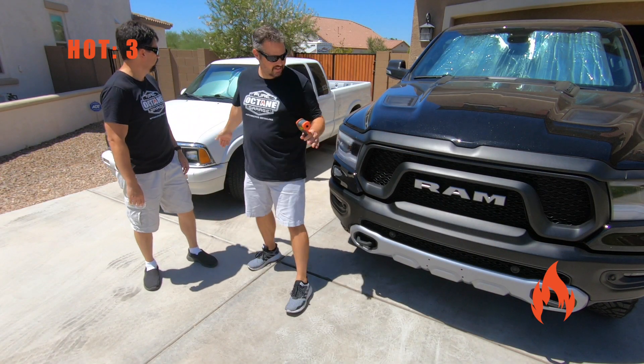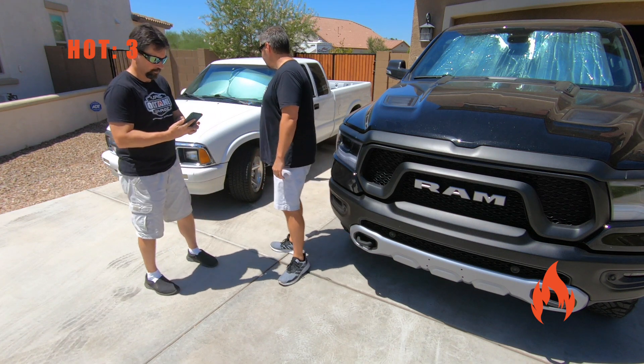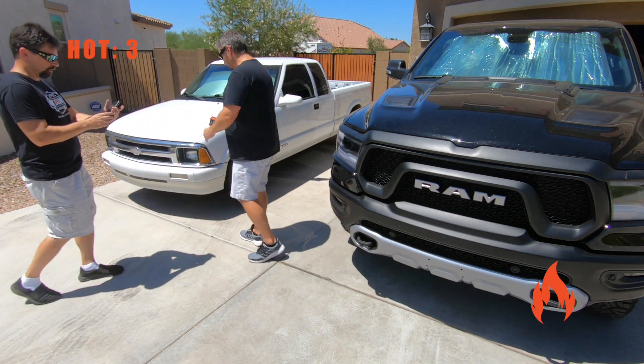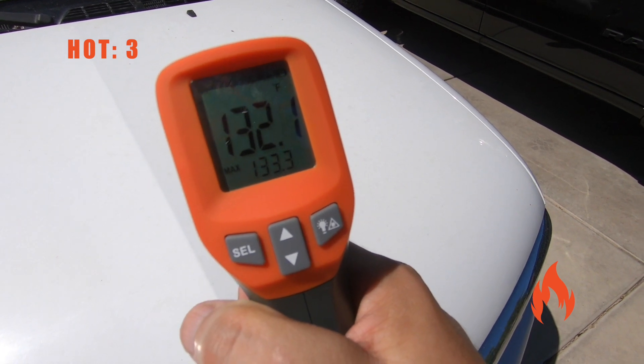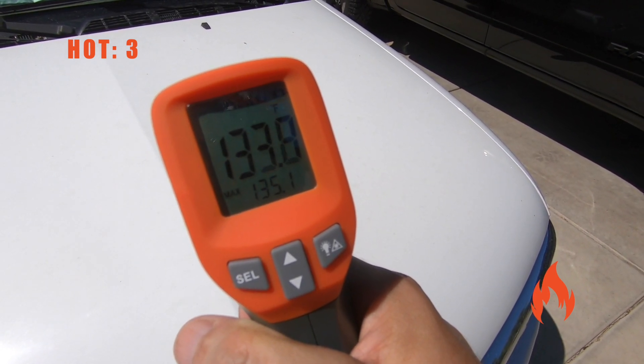Very unscientific testing — we're just gonna shoot and read the temperatures and show you guys what we get and go from there. We'll keep the hood on the white car. We got 133 degrees right there.